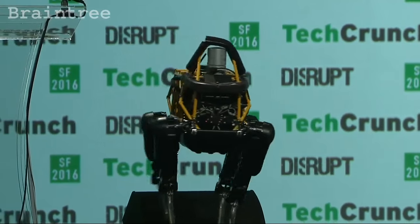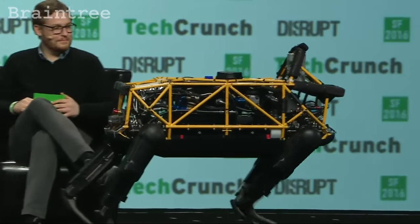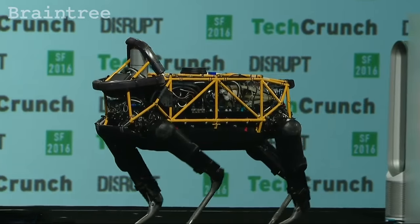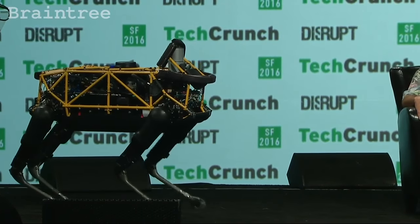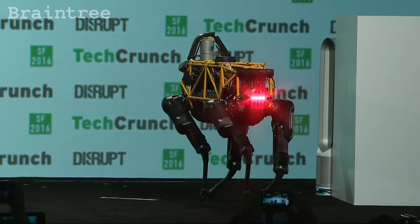We brought one of the Spots with us — this is the 180-pound version — and we brought Seth, who's operating it. This robot is powered by batteries but it's got a hydraulic actuation system. It's got onboard computers coordinating the legs, so Seth is just giving it speed and direction, and the robot is figuring out how to use its legs to accommodate whatever he's telling it. Here it's using a walking gait — one leg at a time — and when he goes a little faster it switches into trotting or pacing.